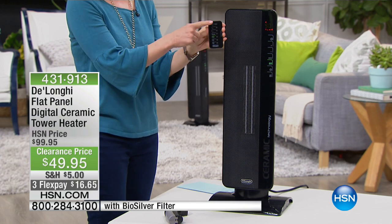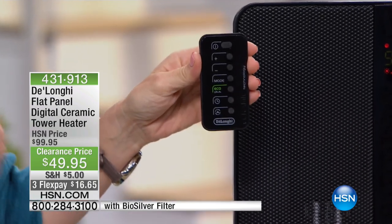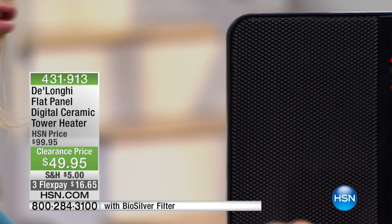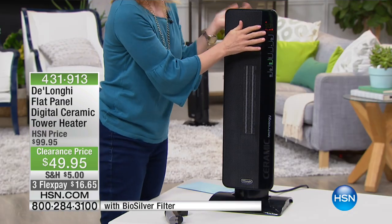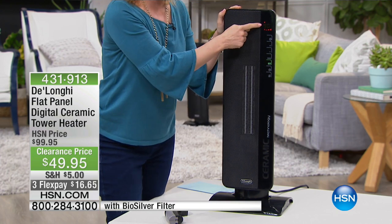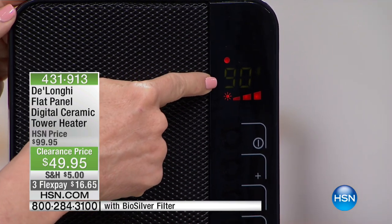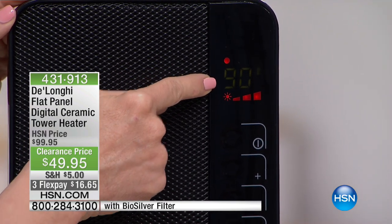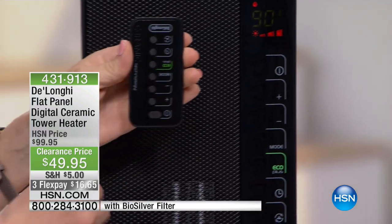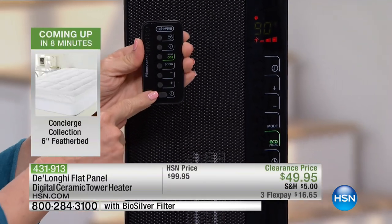It comes with a remote control with everything. It's got a timer so you can set it to turn off at a certain time or turn on at a certain time. It's our top-of-the-line, number-one seller. It has a digital thermostat so you can set it just like your regular thermostat at home — it goes all the way up to 90 degrees. It has high, medium, and low settings, so you can set everything from the unit or use your remote control. I love that you can be laying in bed and not even have to get out of bed to set your timer.